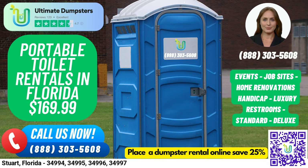VIP portable toilets provide a more luxurious experience with amenities such as air conditioning, lighting, mirrors, and even music systems. Urinal portable toilets are designed specifically for men and come equipped with multiple urinals.